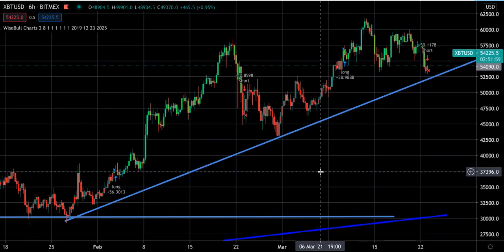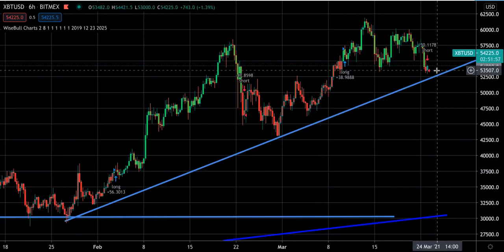Welcome back. This is Scott with Sigma Signals. We are working on our six-hour short confirmation on BitMEX. We've already received it on Bybit.